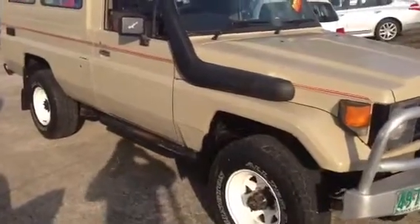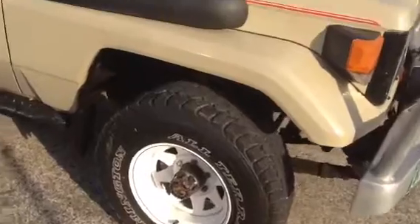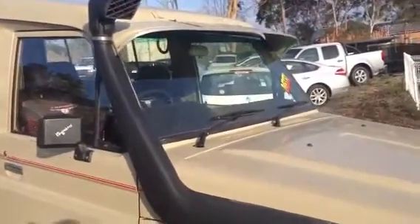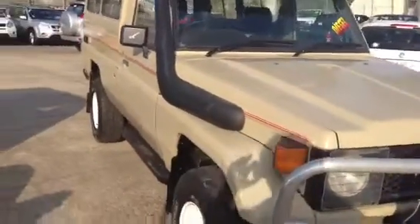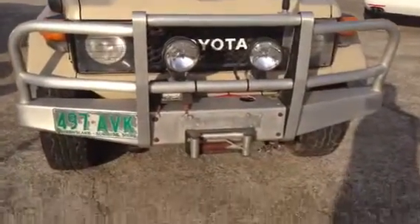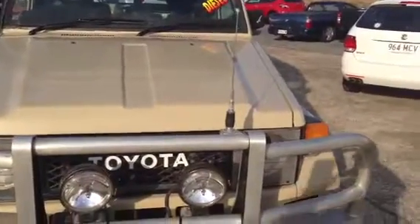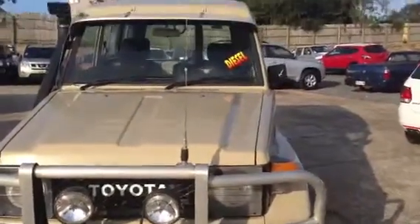We're just on the driver's side front at the moment. You'll notice this vehicle has the all terrains, safari snorkel, and it's been well maintained. Just moving around to the front now, you'll notice the bull bar, a set of spotties and the winch. This one also has the air compressor under the bottom, which we'll show you with the controls inside the vehicle, and also the UHF radio.